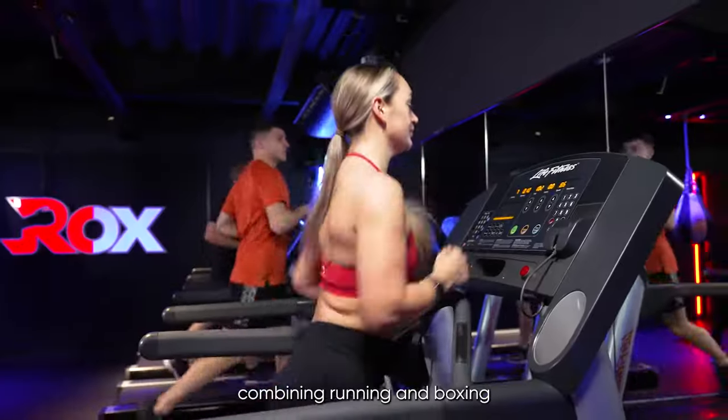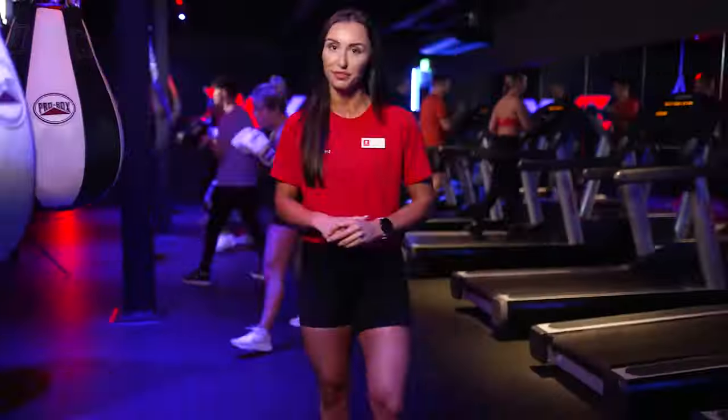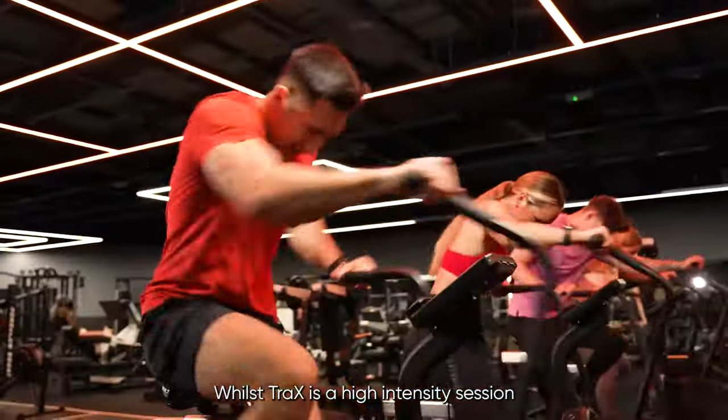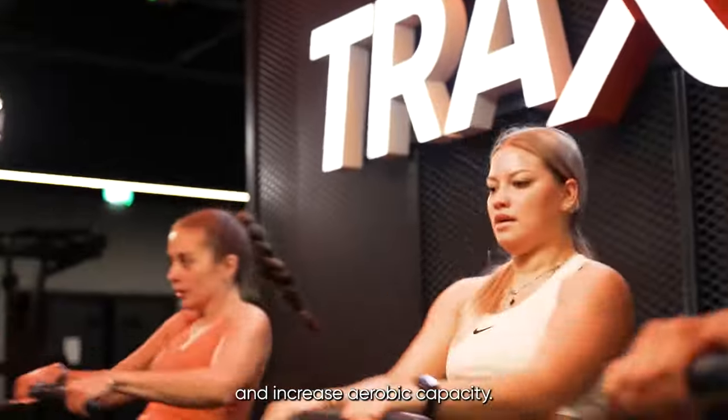Rocks is the first of its kind, combining running and boxing for a high-energy workout that our members love. Whilst Trax is a high-intensity session which helps members improve strength and increase aerobic capacity.